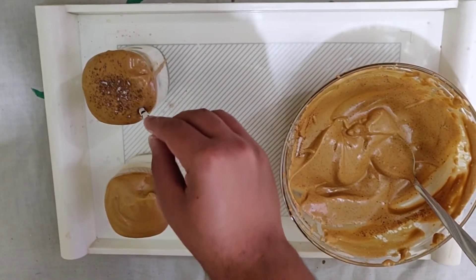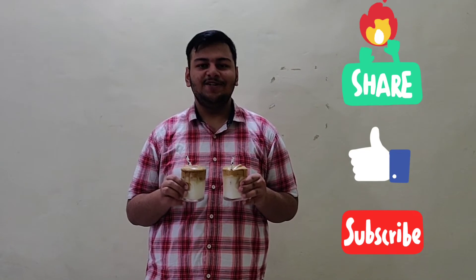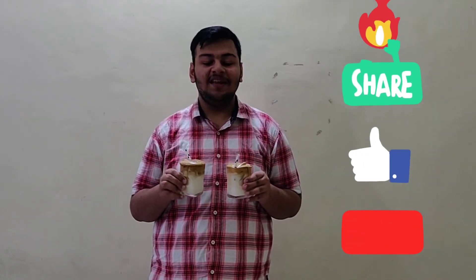Now we'll insert a straw into this. Do try this dalgona coffee at your places. If you liked this video, just like this Instagrammable coffee — mention down in the comments below how it came out. Cheers!